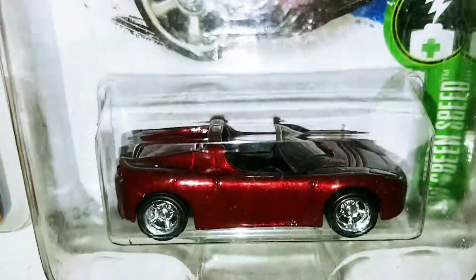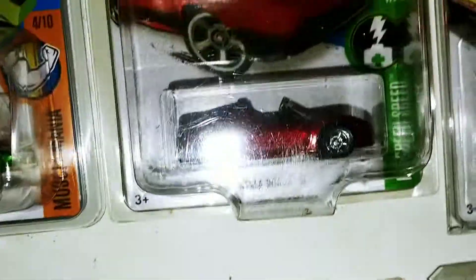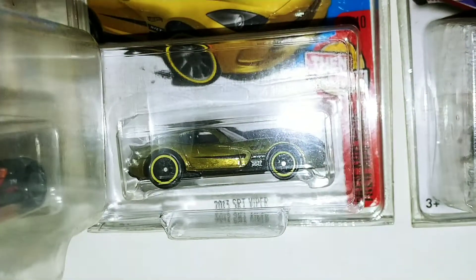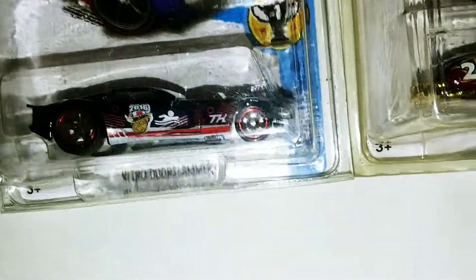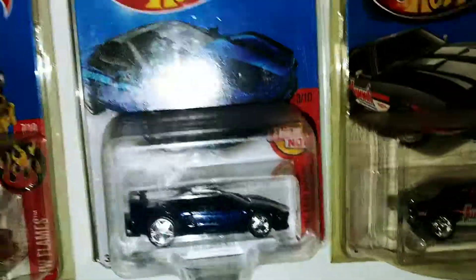There's the Tesla Roadster — not the Starman Super Treasure Hunt version. 2013 SRT Viper. Nitro Door Slammer, 52 Ford Hudson Hornet.